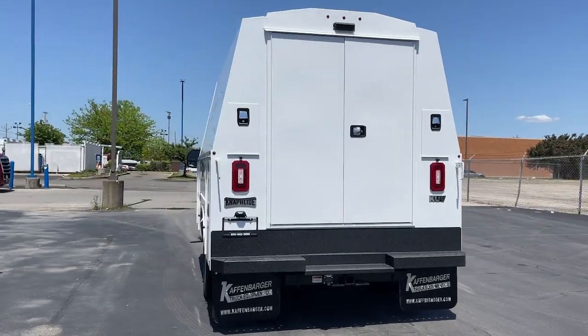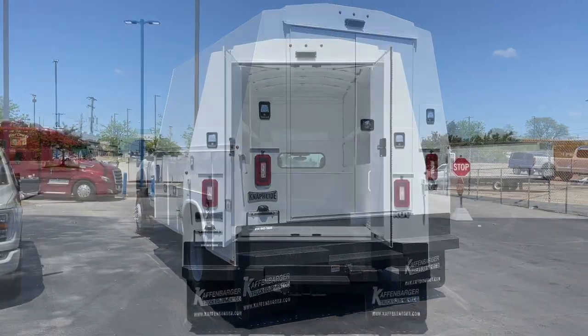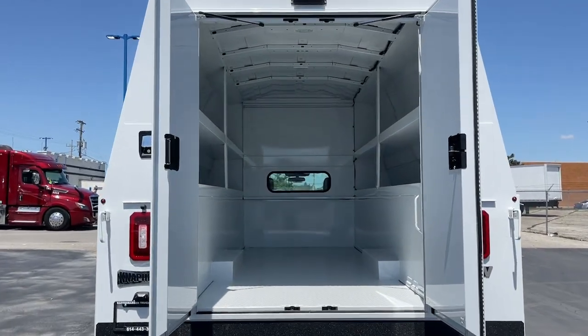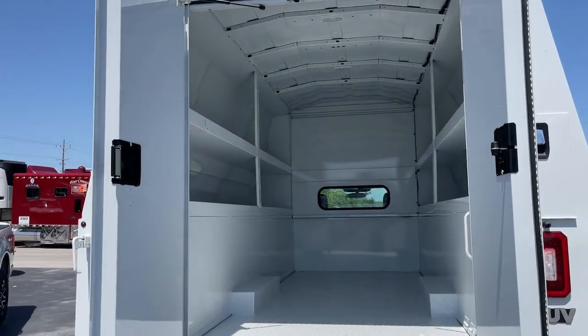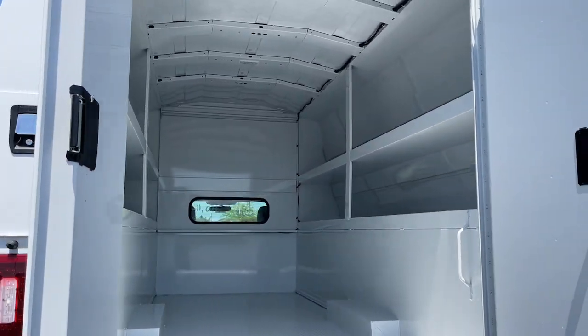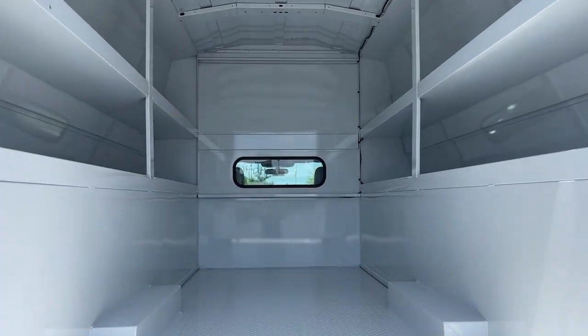The following are some of this vehicle's highlighted options: V8 engine, lane departure warning, keyless entry, remote engine start, heated mirrors, four-wheel drive, Bluetooth connection, steering wheel audio controls, Wi-Fi hotspot, and traction control.